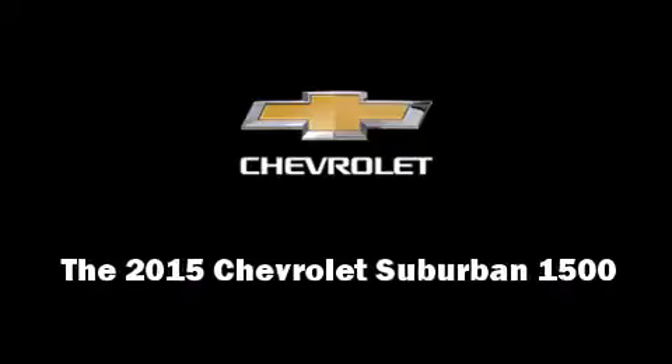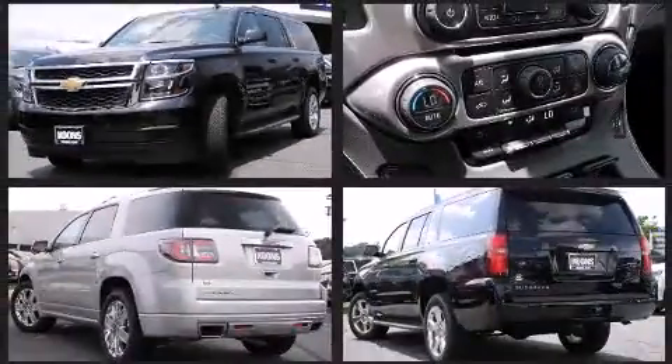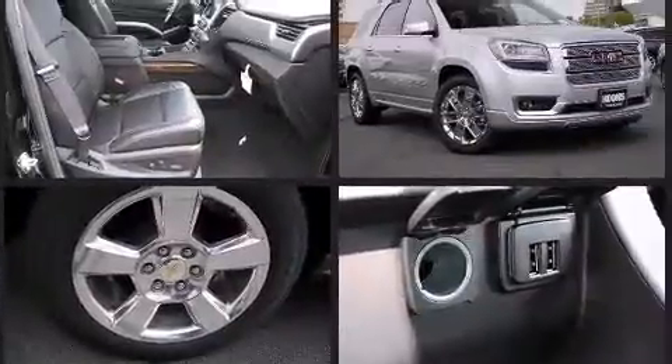Discerning drivers will appreciate the 2015 Chevrolet Suburban 1500. Under the hood, you'll find an 8-cylinder engine with more than 350 horsepower. And for added security, Dynamic Stability Control supplements the drivetrain.